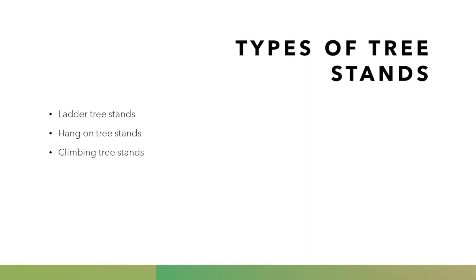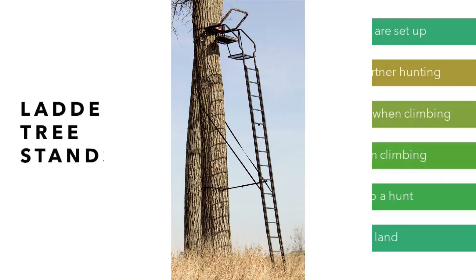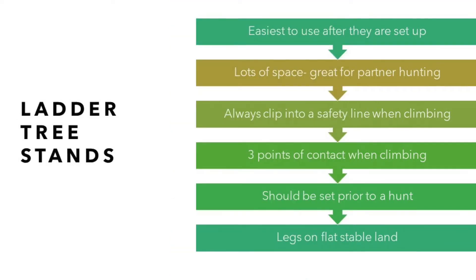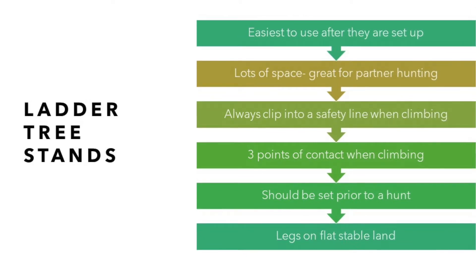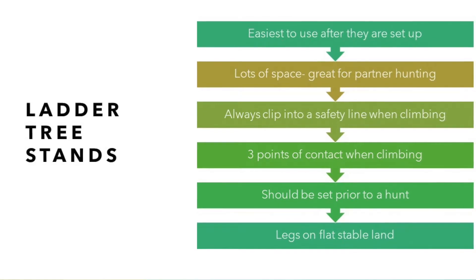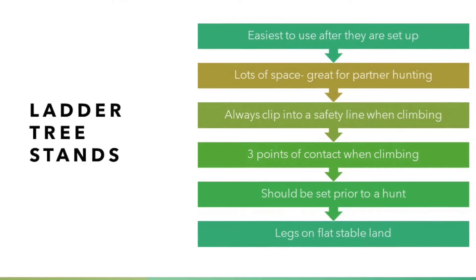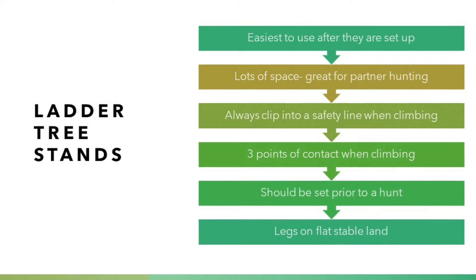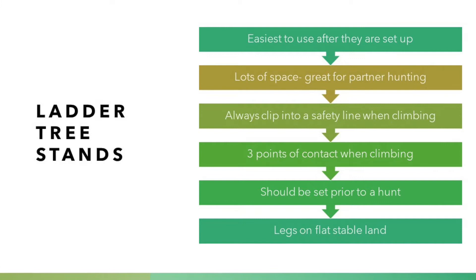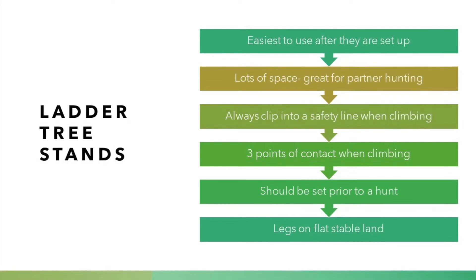We're going to talk about three types of tree stands: the ladder stand, a hang-on stand, and a climbing stand. The ladder stand is probably the easiest to use after it's set up. Everyone can climb a ladder, so you'd be able to climb into a ladder stand. Even if you're afraid of heights, you feel more secure using a ladder stand. Ladder stands often have a larger platform that can comfortably accommodate two people — great for beginner hunters sitting close to a mentor. Even though it's easy to climb, you still need to be secured to your safety line. When climbing, make sure you use three points of contact — two hands and one foot, or two feet and one hand. Don't rush getting into your ladder stand.